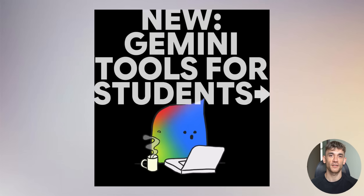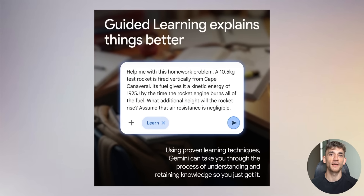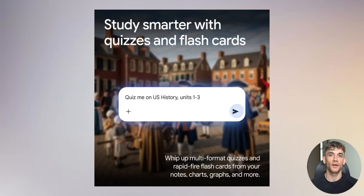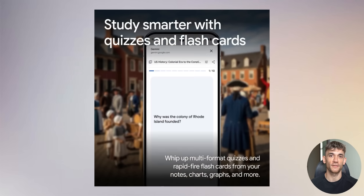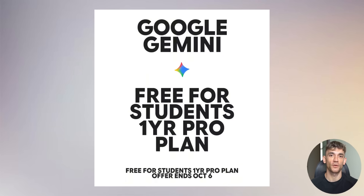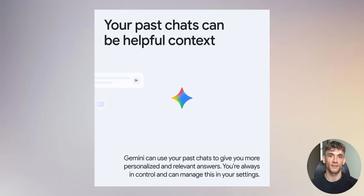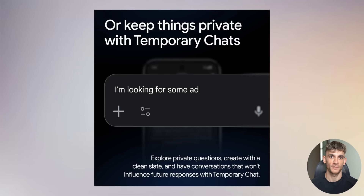Google's Gemini update shows they're serious about competing in the AI space — not just matching features from other companies, but innovating and pricing aggressively. The fact that students get $240 per year of value for free shows Google is thinking long-term, building loyalty with the next generation of AI users. For everyone else, these features make Gemini a legitimate competitor to ChatGPT Plus and Claude Pro. The AI revolution is happening now — companies that adapt and integrate these tools will have massive advantages. Make sure you're staying updated, subscribe for weekly AI updates, comment below with questions, and start experimenting with these new Gemini features today.